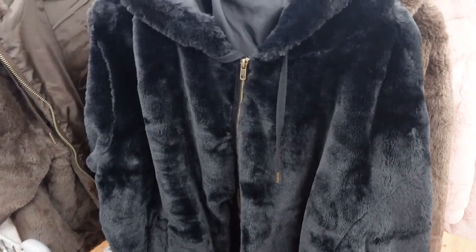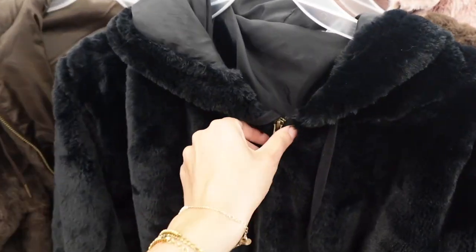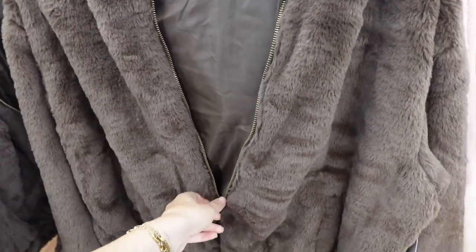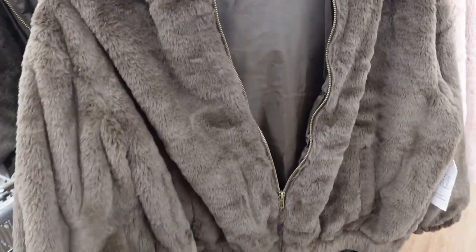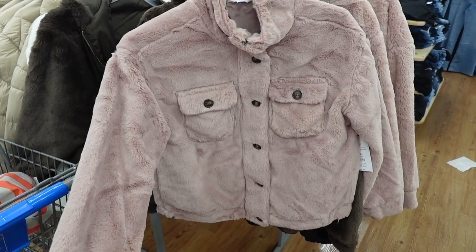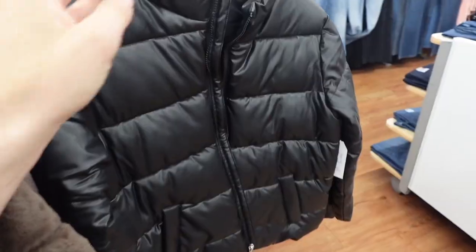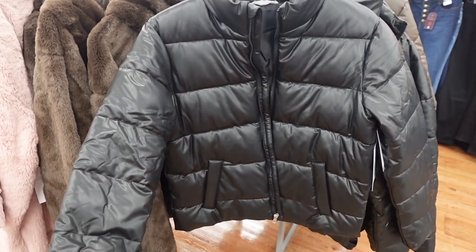I found these adorable furry jackets with hoods — oh my gosh, I loved these! They are so cute and so comfortable, this is like a jacket I would just wear all the time. They also had it in brown, and it's only $30, which I thought was a great price. They also had this version of a furry jacket with buttons, and I love this puffer jacket — also only $30, very on trend with like a faux leather kind of look to it.